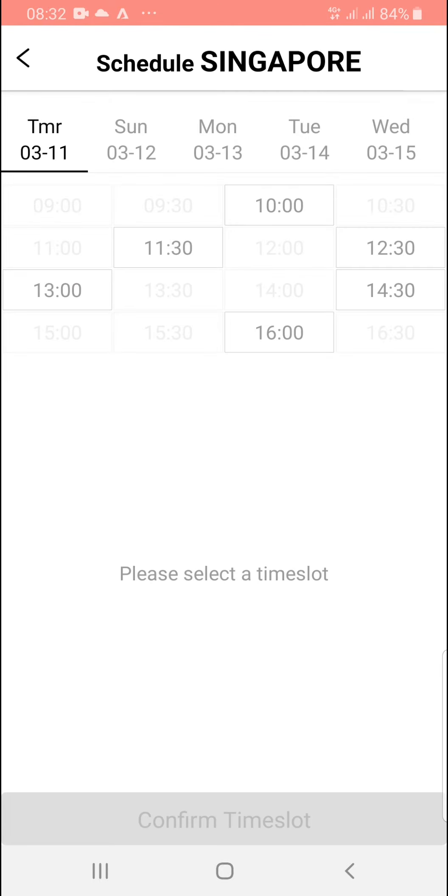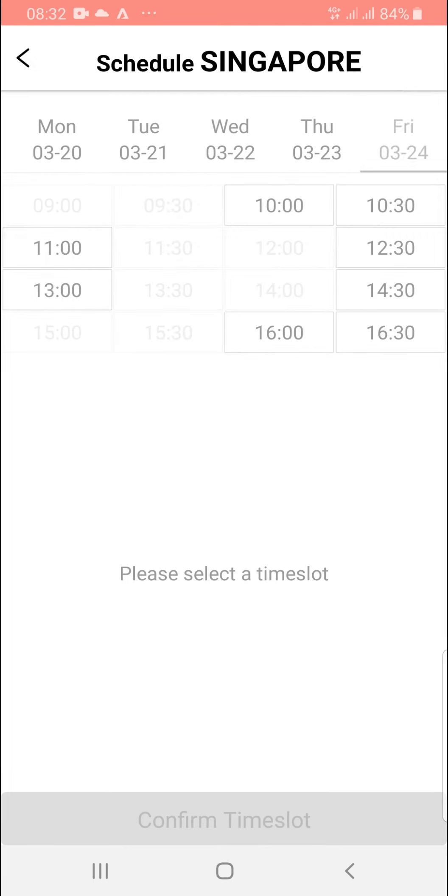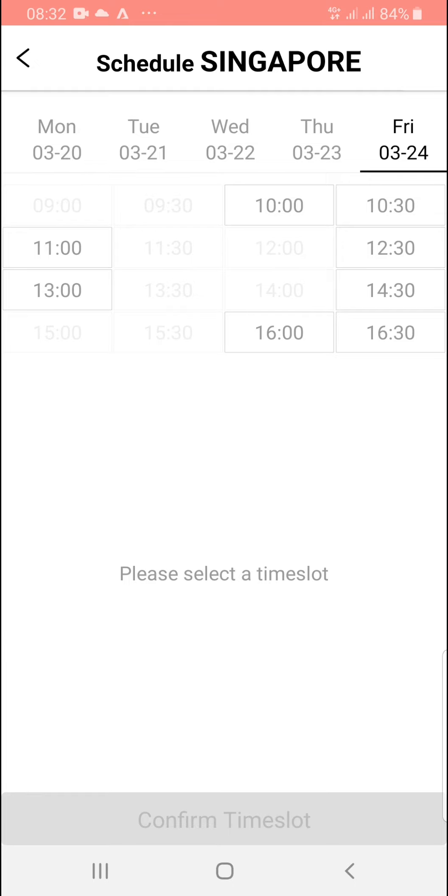Now we are at the booking calendar. There are many dates and time slots available. Choose one that suits your customer — you can commit to the installation appointment immediately with them.